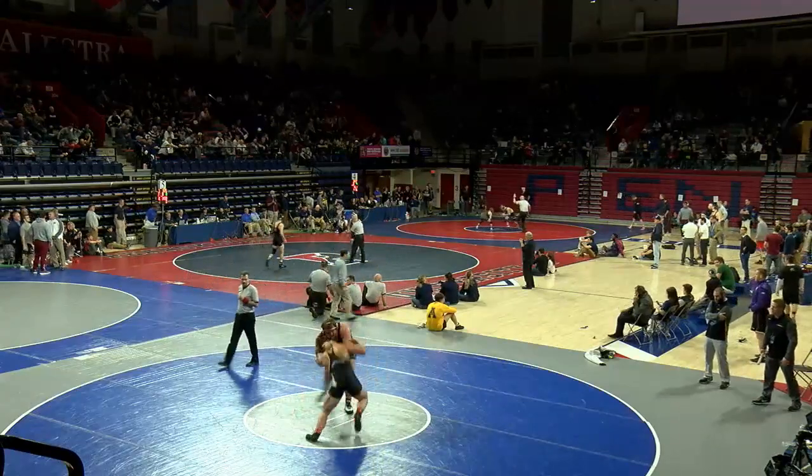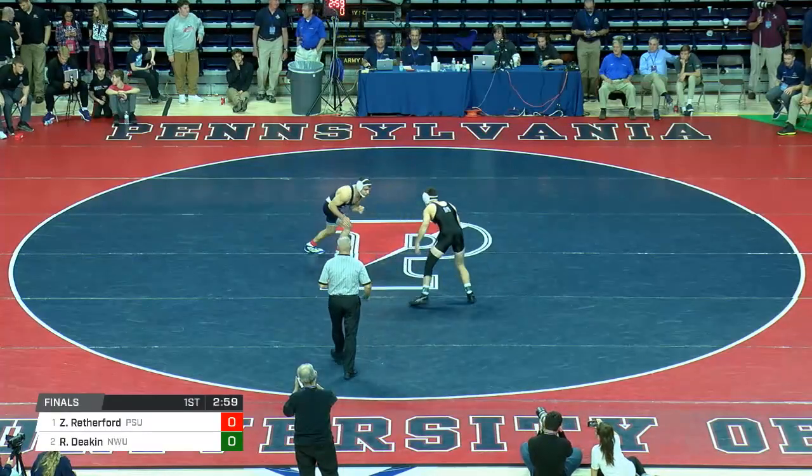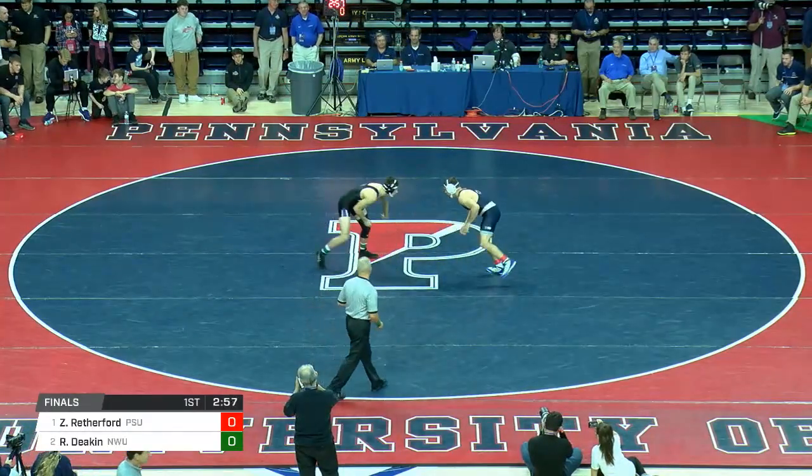Cortez was holding us up — he ran away with the ankle bands — but he's back and we're underway. Deacon in the green ankle band, Zane Rutherford in the red.